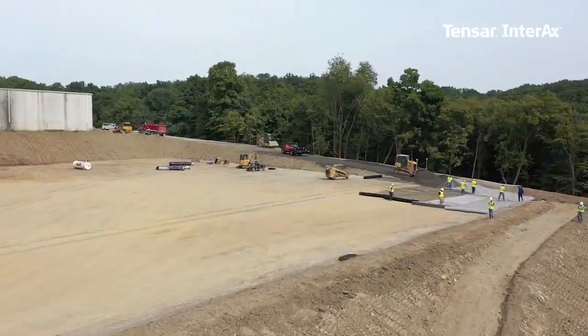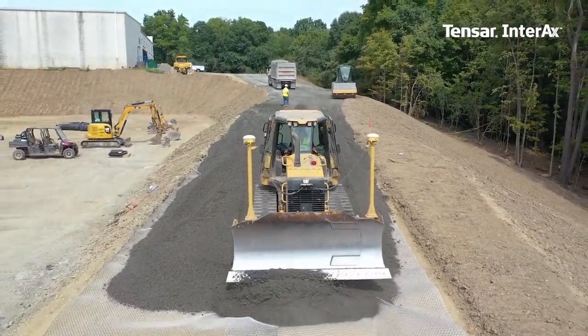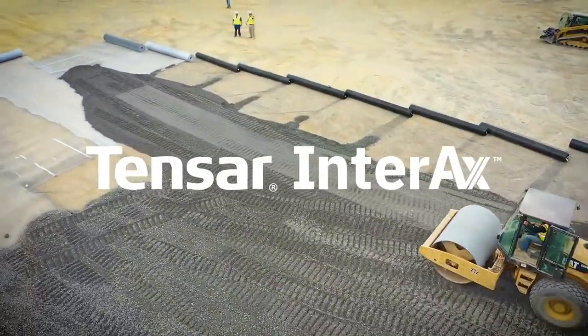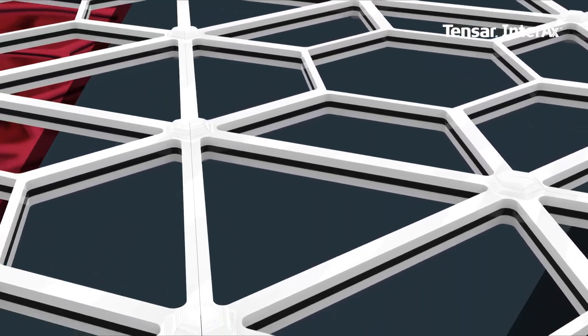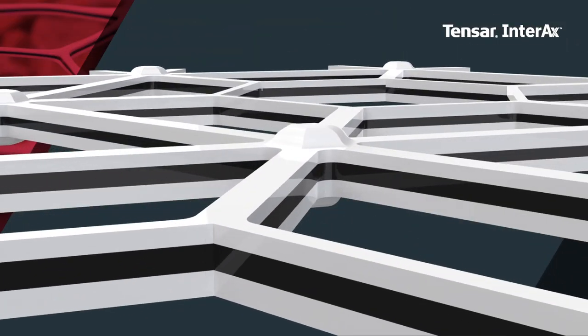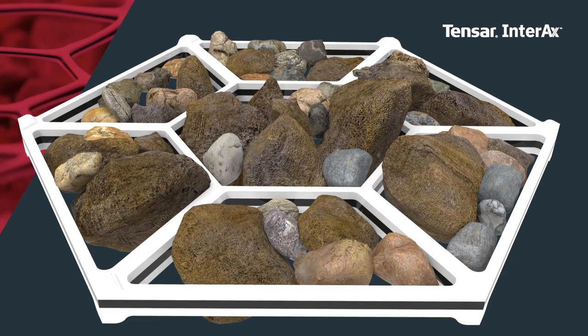And now those decades of research, development and innovation have resulted in Tensar's latest achievement: the introduction of Tensar Interax GeoGrid. Tensar Interax GeoGrid is backed by proven performance-based technology, like its optimized geometry for maximum confinement of granular fill, creating the most efficient mechanically stabilized layer.